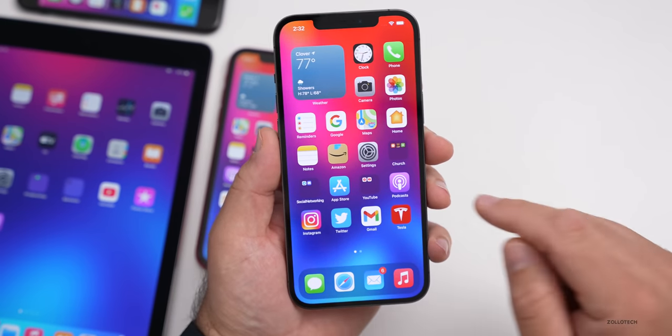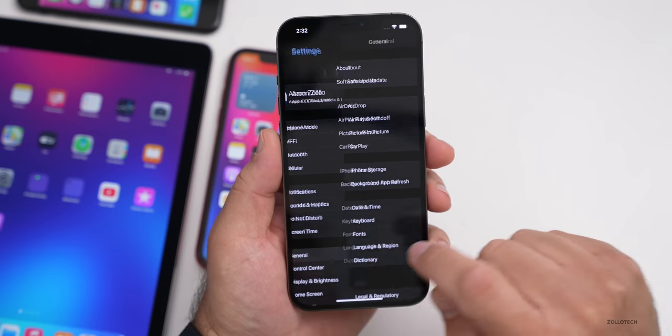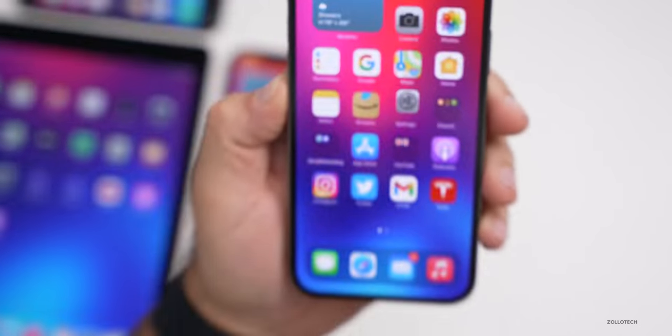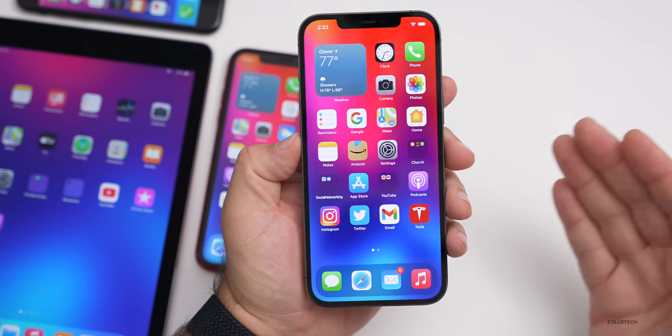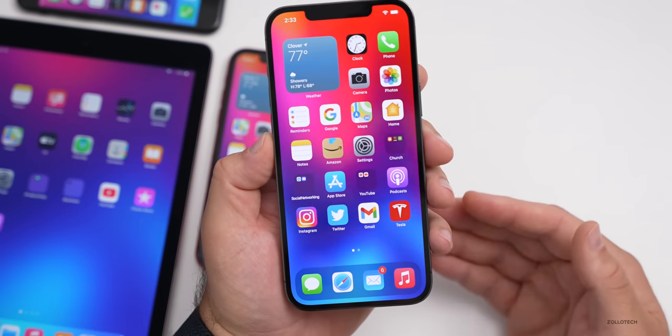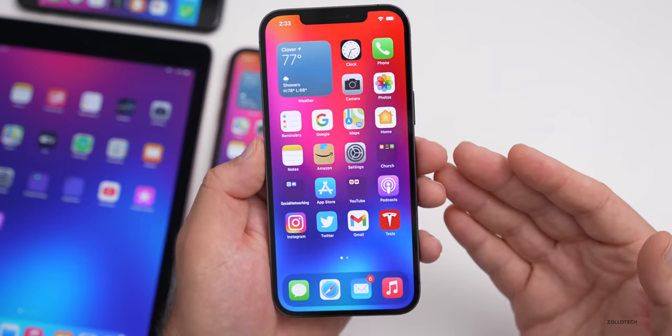Maybe this will be the last version of iOS 14 until iOS 15, but that would be different than the past. Looking at the build number — go to Settings, then General, then About — the build number is 18G69, which is one digit newer than the last one released to developers and beta testers, so they must have found a last-minute bug they needed to fix.